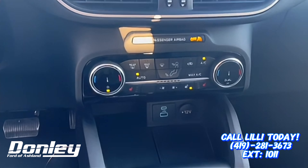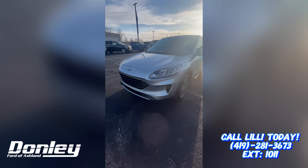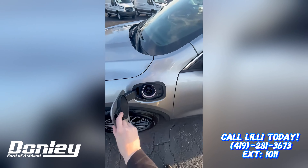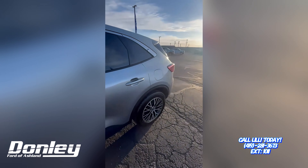It does have the cold weather convenience package. With this being the plug-in hybrid, you do have the option to charge it if you want, but you also do have the option for gas.